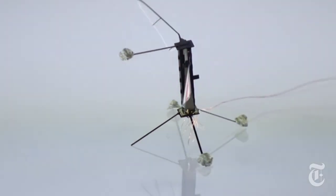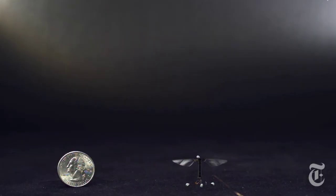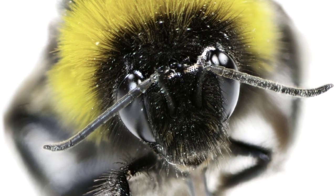Scientists have certainly studied insect flight, and they learned enough to create tiny flying robots, like the robo-bee launched at Harvard earlier this year. But almost all studies of insect flight were done with no air movement or steady air flow.